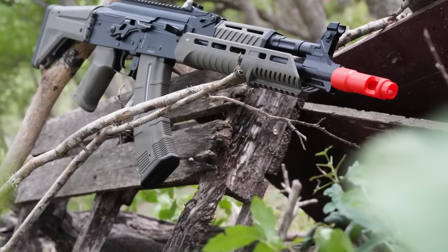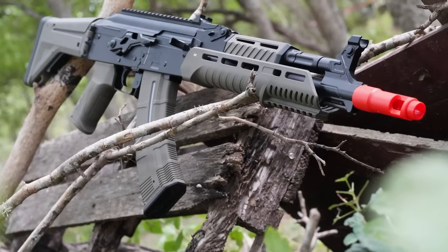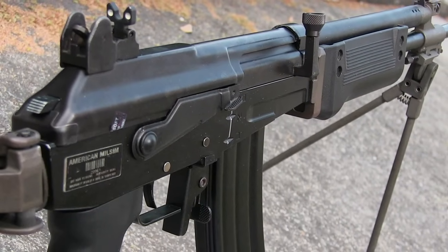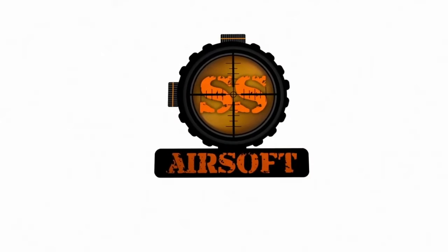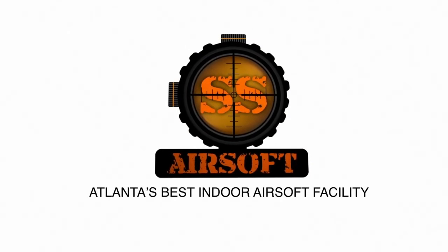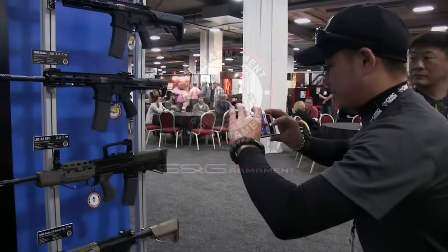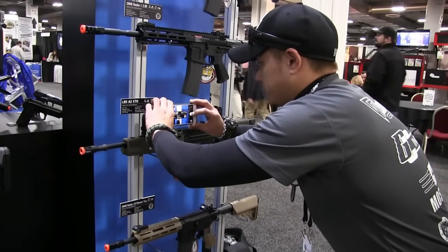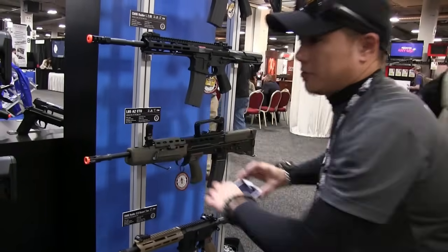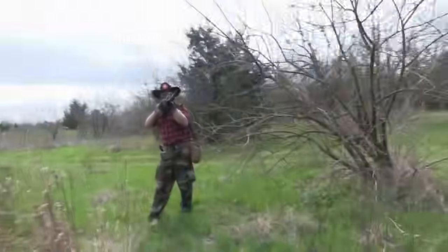I still know better than to suggest everyone go out and buy ICS Galils — leave those alone, you're driving up the prices like no tomorrow. I want to quickly thank SS Airsoft for sponsoring the US Airsoft channel, and GNG Armament who are sponsoring this video and take my criticisms on the chin — that's really respectable. So thank you GNG and thank you SS Airsoft. Let's start this off strong.